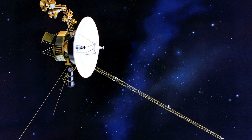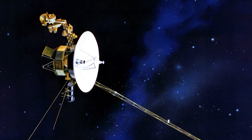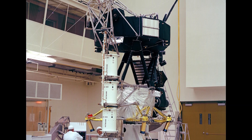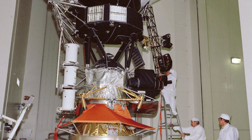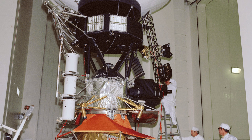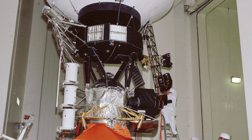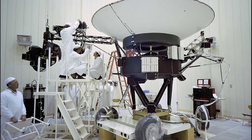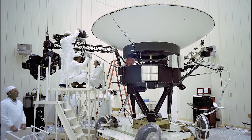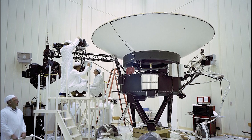At first glance, you might think they are the size of a large suitcase, but they are actually much larger. Each Voyager spacecraft consists of a decahedral bus, which is 47 centimeters in height and 1.78 meters across from flat to flat. A 3.66-meter diameter parabolic high-gain antenna is mounted on top of the bus. Most of the science instruments are mounted on a science boom that extends about 2.5 meters from the spacecraft, making them larger than an average car.